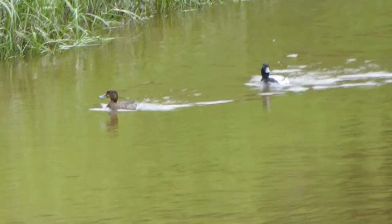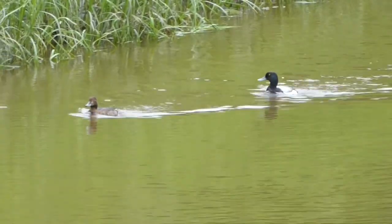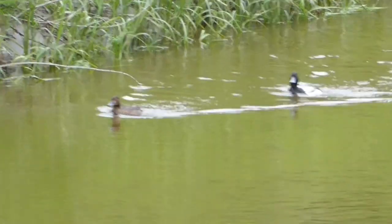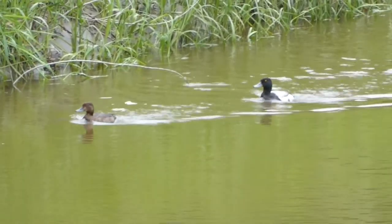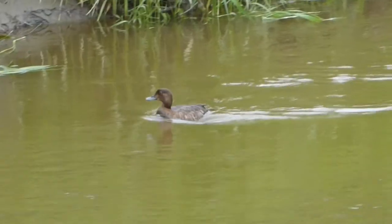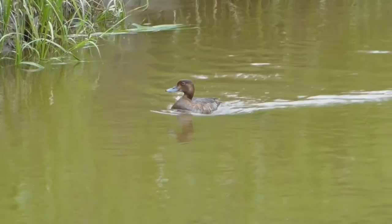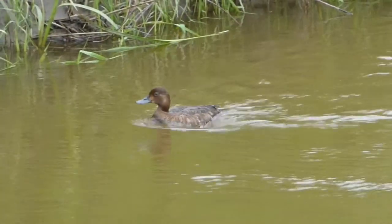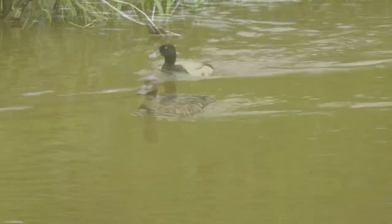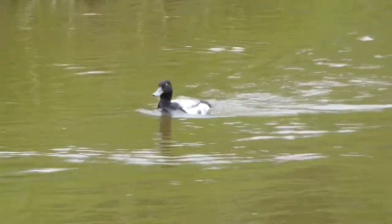These are a pair of scaups that we saw at the creek. The brown one is the female and the other one is the male. Scaups are diving ducks, which means that instead of dabbling like mallards by tipping over, they actually dive for their food. There are two kinds of scaups here in Alberta: the lesser scaup and the greater scaup, and they look pretty much the same. The main difference is the head shape, but since ducks can ruffle their head feathers and also get wet, it's sometimes very difficult to tell.